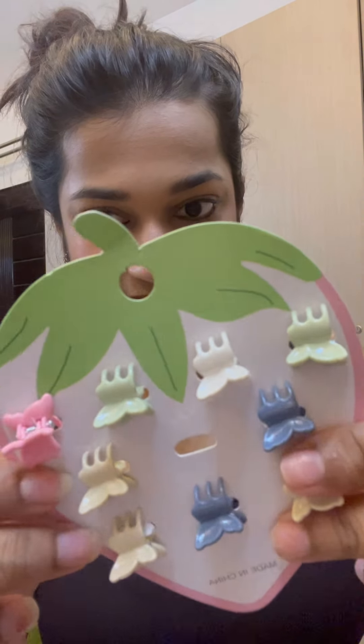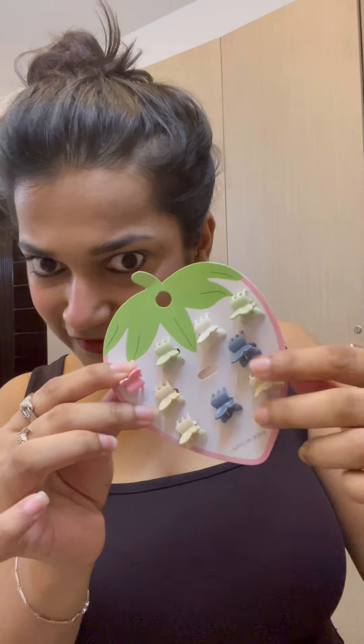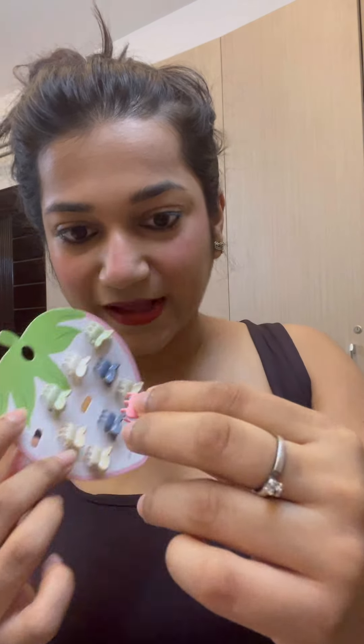These small clutches — you can see small butterflies in the hair. They are very cute, very small, and all colorful. I wanted all black ones but I didn't get them.